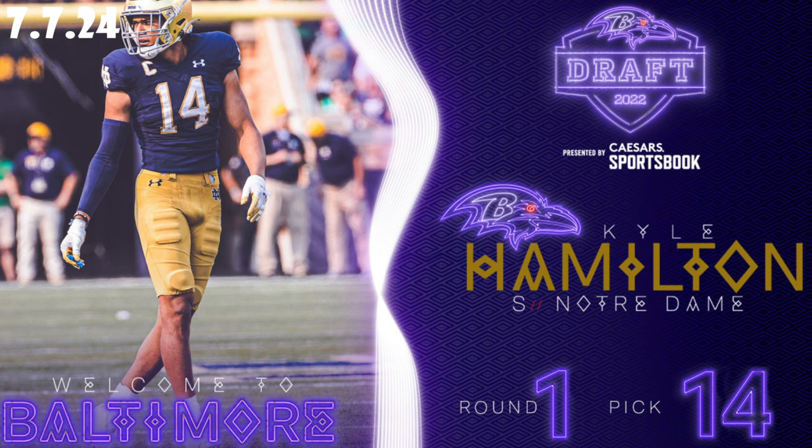Hamilton's ability to make plays in multiple positions on the field makes him a Swiss Army knife. Whether he's lined up at safety, covering the slot, or even playing linebacker, Kyle Hamilton can do it all. This versatility allowed defensive coordinator Mike McDonald to get real creative with the schemes last year. Let's break it all down.